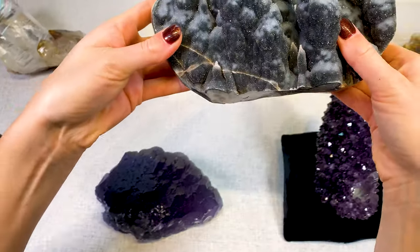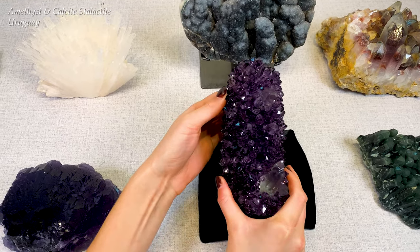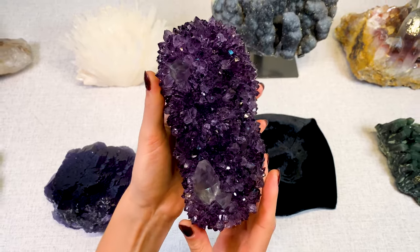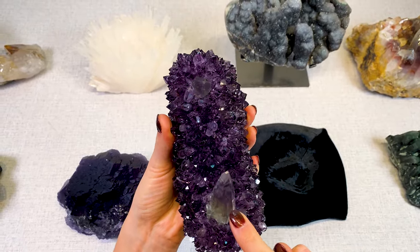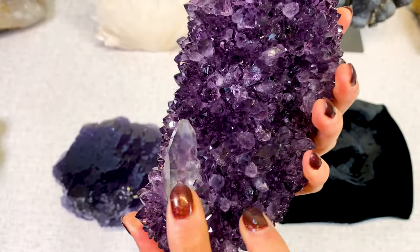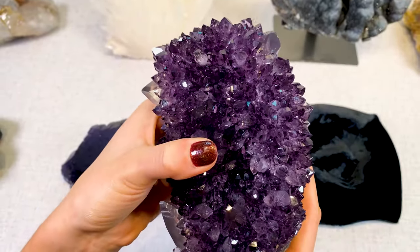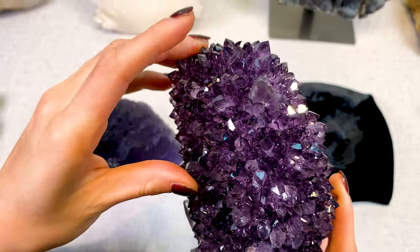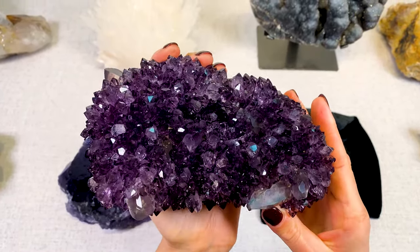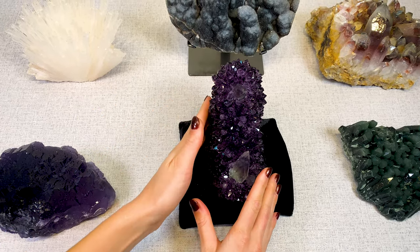Some of the most beautiful amethysts in the world come from Uruguay, like this one — this one also came from Uruguay. This is an amethyst with calcite cluster, or it's a stalactite cluster. These calcites are completely natural; their shape is totally unpolished and uncut. It's amazing how these calcites grow so well with the amethyst. There's another one right here and another one back here. Beautiful. This one doesn't stand on its own so we have a little pillow to display it.